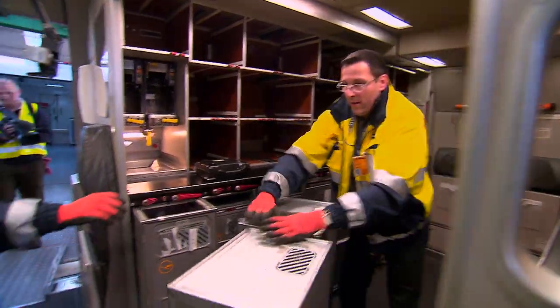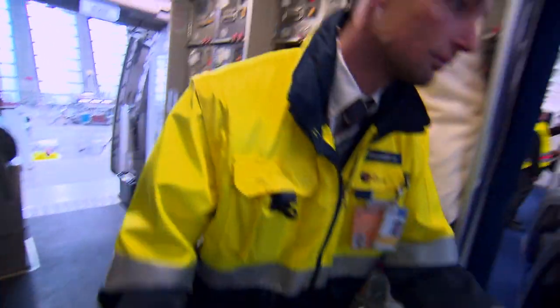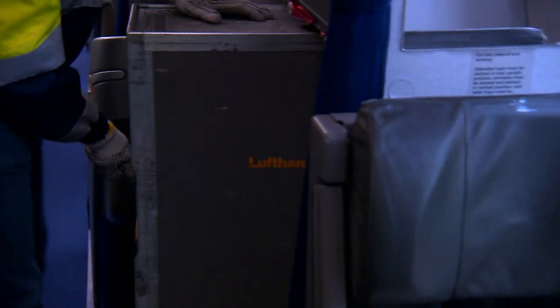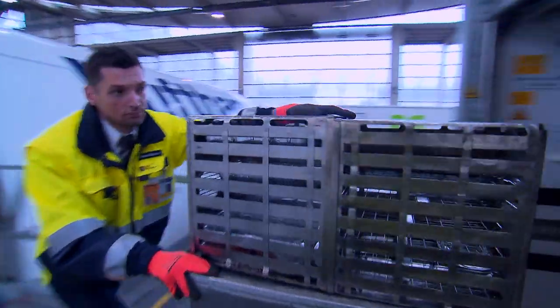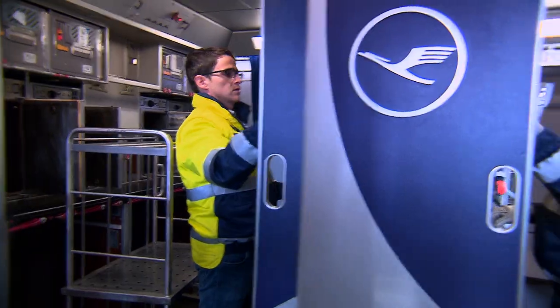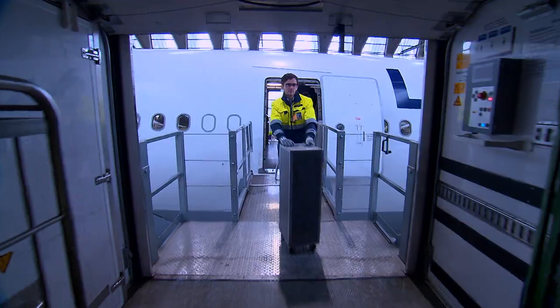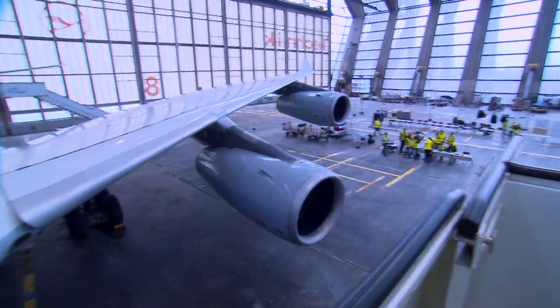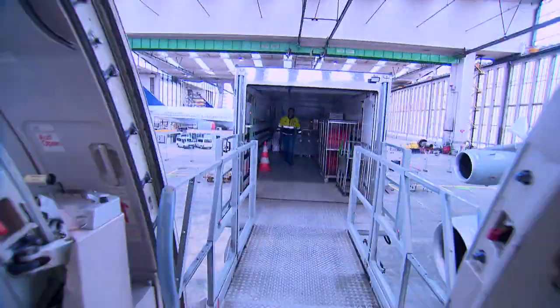The catering team has the most ambitious task. They're responsible for the 70 trolleys from the galleys, which in addition to crockery, cutlery, and duty-free goods, mainly contain food and drink supplies. Of course, only the unused items are of interest for the inventory — whatever there's too much of on board. But it may take some time until the catering team has an overview of all this.